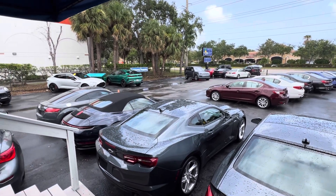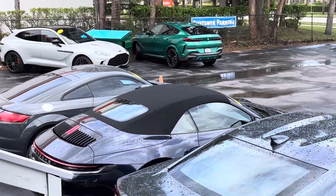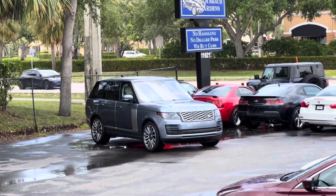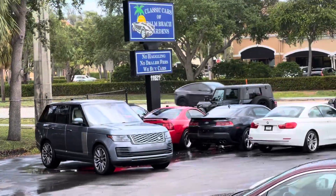Hi everyone, this is Chris at Classic Cars of Palm Beach Gardens and we're going to be doing a walk-around condition video on this 2020 Land Rover Range Rover.